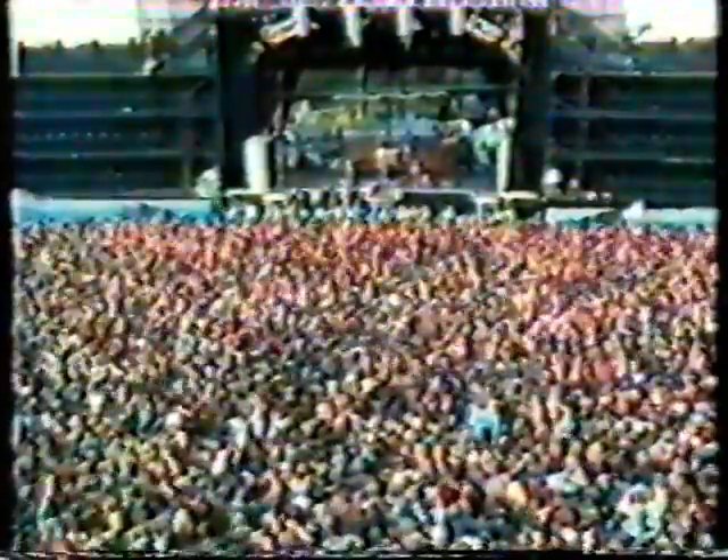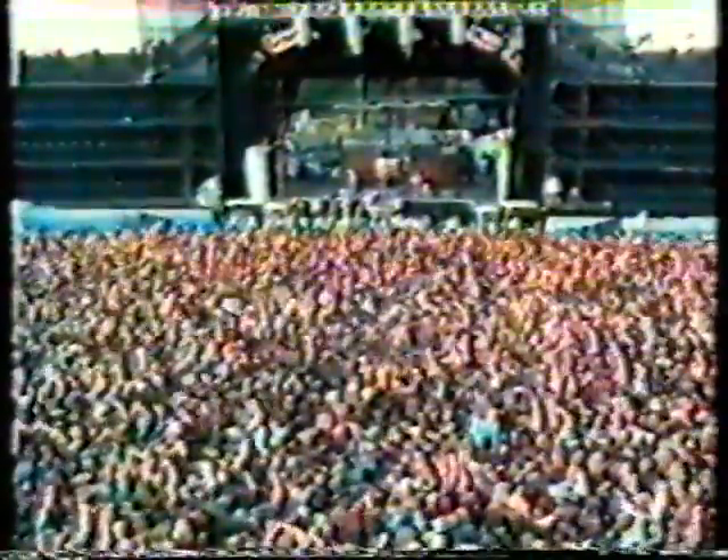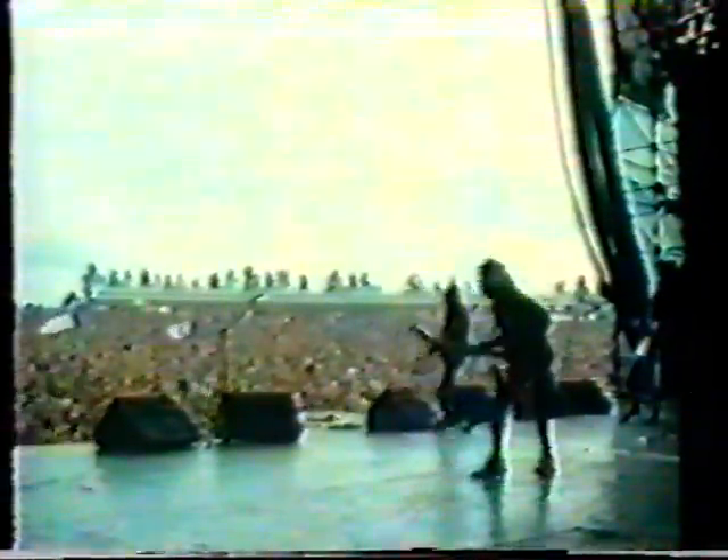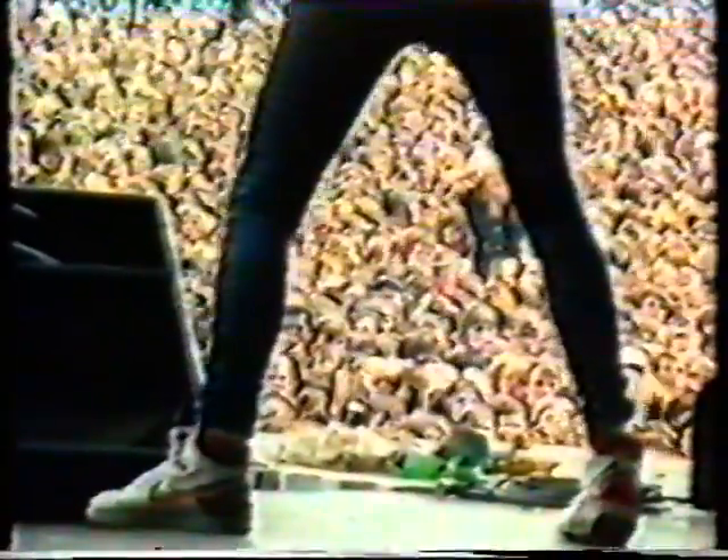People go to see groups playing live not just to hear the music but to be part of the electric atmosphere. But the problem for people in charge of safety at pop concerts, or any venue where there are thousands of people, is trying to judge when the audience is safely packed in enjoying themselves, or if there's such a crush that people are getting hurt.